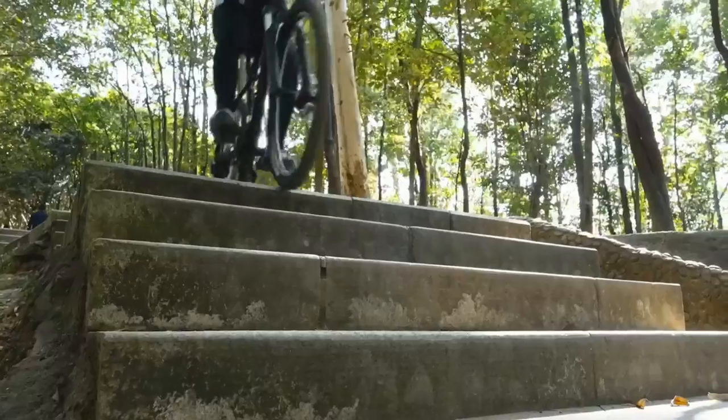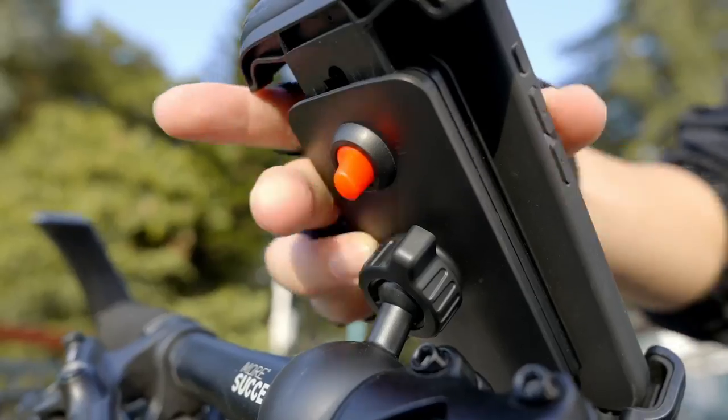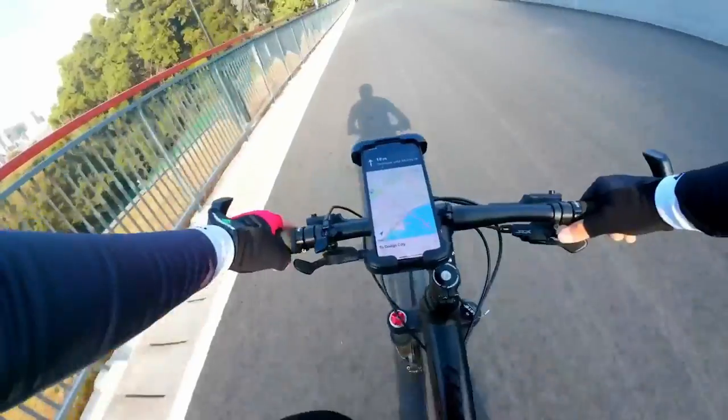It's versatile enough to fit round handlebars from 0.6 to 1.57 inches, making it suitable for bikes, motorcycles, scooters, and e-bikes.